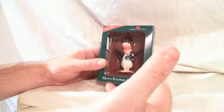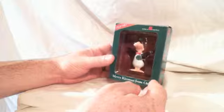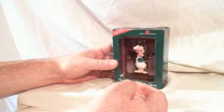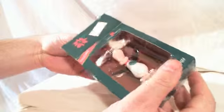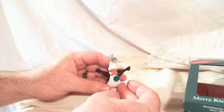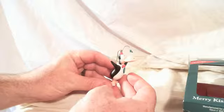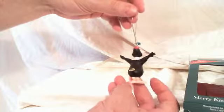The box or the packaging is in decent condition. There's a little rub marks just due to age and normal storage. The ornament itself is flawless, no problems. Features Opus here with mistletoe dangling in front of him. Pretty nice little piece.